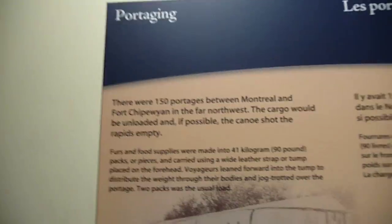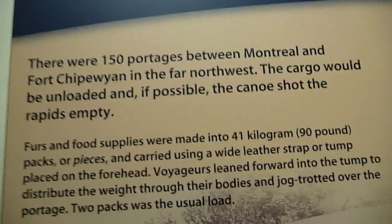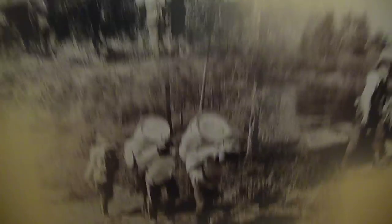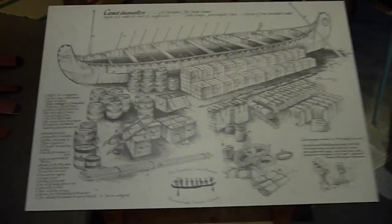Some of the hardships: there were 150 portages between Montreal and Fort Chipewyan in the far northwest. The cargo would be unloaded, and if possible, the canoe would shoot the rapids empty. Look at the size of those things — can you imagine carrying that? Anyway, I hope you come and check out part 2 of this video. There's some pretty interesting stuff down there as well. Thanks for tuning in.